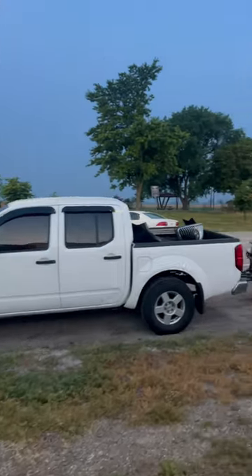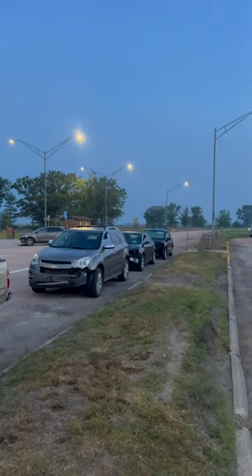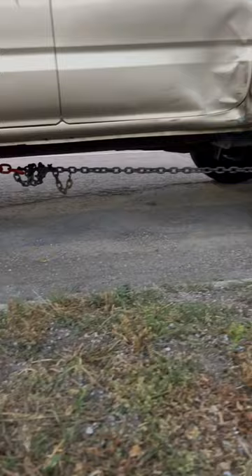Check it out, it's a Nissan Frontier hauling a Tacoma and then a three-car hauler behind it. Why does he have the axle chain? Oh yeah, because their frames are junk.